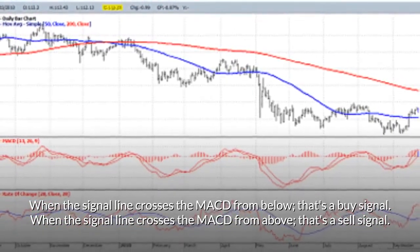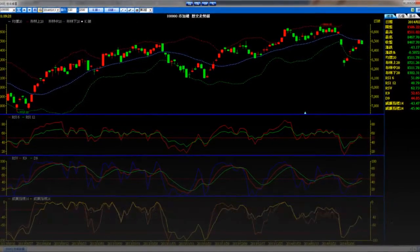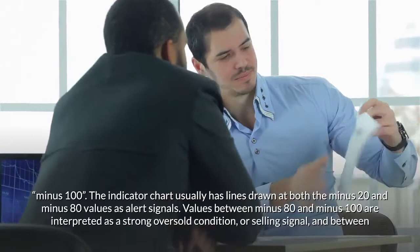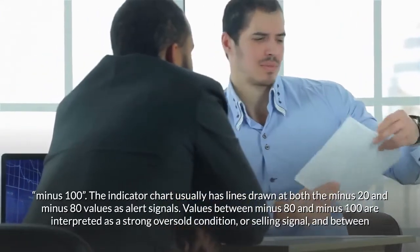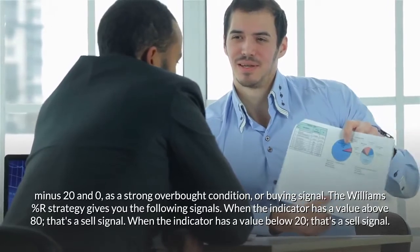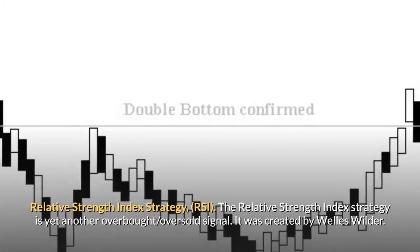The Williams Percent Range indicator strategy — developed in 1966 by Larry Williams, its purpose is to help identify overbought and oversold positions in the market. This indicator is categorized as an oscillator because the values vary between 0 and minus 100. The indicator chart usually has lines drawn at minus 20 and minus 80 as alert signals. Values between minus 80 and minus 100 are interpreted as a strong oversold condition or selling signal, and between minus 20 and 0 as a strong overbought condition or buying signal. Signals: when the indicator has a value above minus 20 (overbought), that's a sell signal; when the indicator has a value below minus 80 (oversold), that's a buy signal.